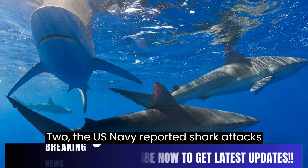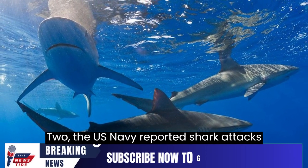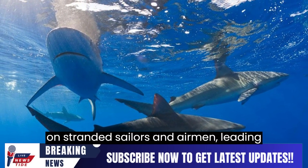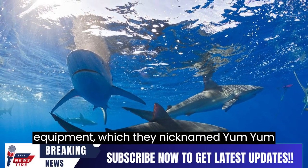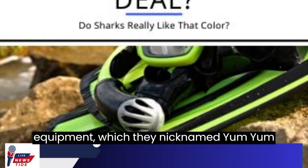During World War II, the U.S. Navy reported shark attacks on stranded sailors and airmen, leading scientists to suspect that sharks were drawn to the bright colors of life-saving equipment, which they nicknamed Yum Yum Yellow.